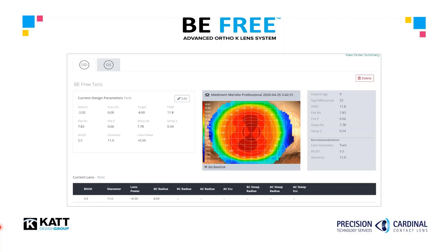Orthokeratology can be regarded as one of the most complex specialty contact lenses on the market today. However, the BeFree Cloud platform simplifies this process by collecting the topographical information it needs from the uploaded map and runs it through the proprietary design algorithms to calculate the final lens parameters.